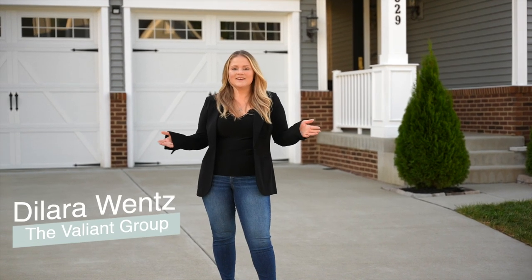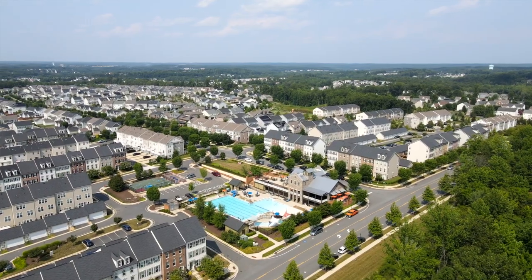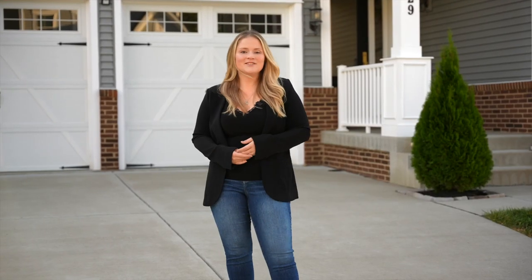Hey guys, we're at my newest listing here in Stafford, Virginia in the Ember Mill community. This community has a ton to offer and is in a great location. Come on in and check it out.